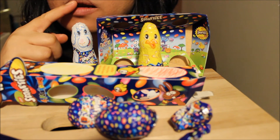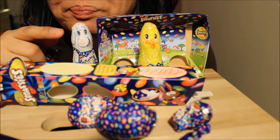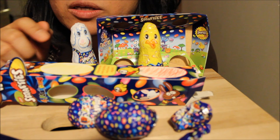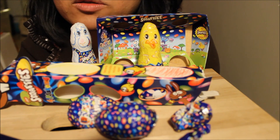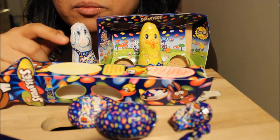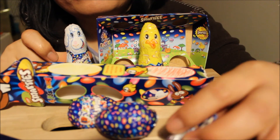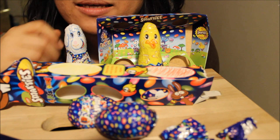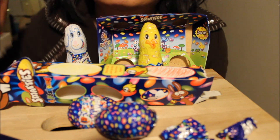I have tasted a German Easter bunny chocolate before and it was more delicious than these ones. Although these are American, and I usually love American sweets, the German chocolate is tastier and more delicious. But these are okay too — I love the sounds. So that's it for this taste test, guys. Thanks for watching, bye!